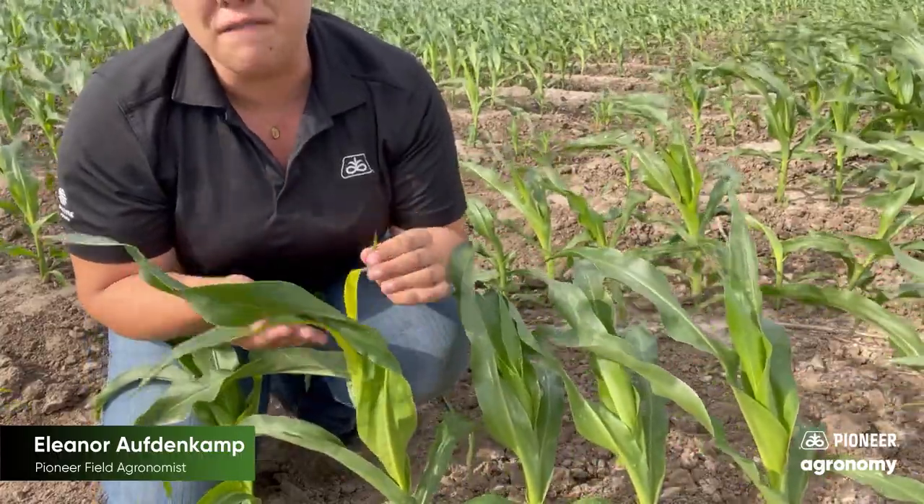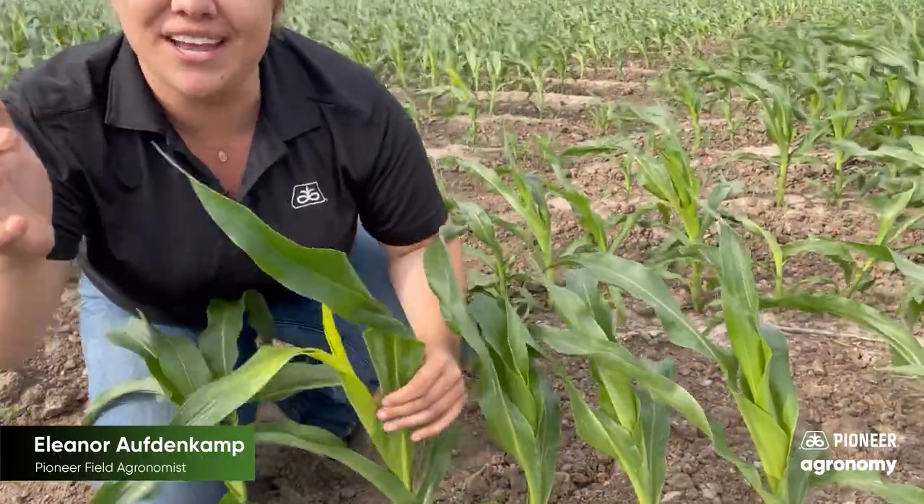Give these new leaves just a few days to collect this good sunshine and start to fill with chlorophyll, and it will be greening up to this healthy dark green that we expect in no time.